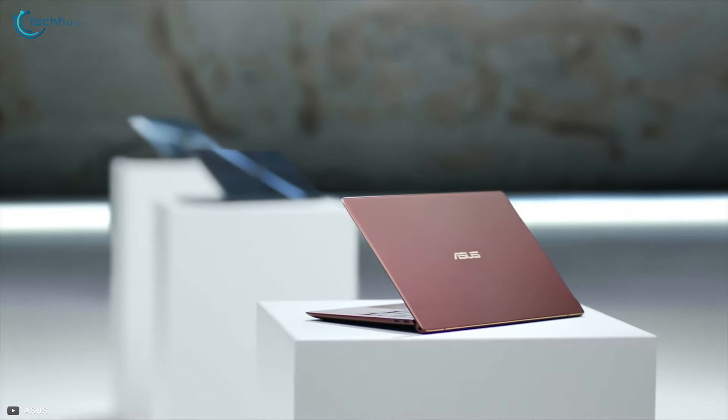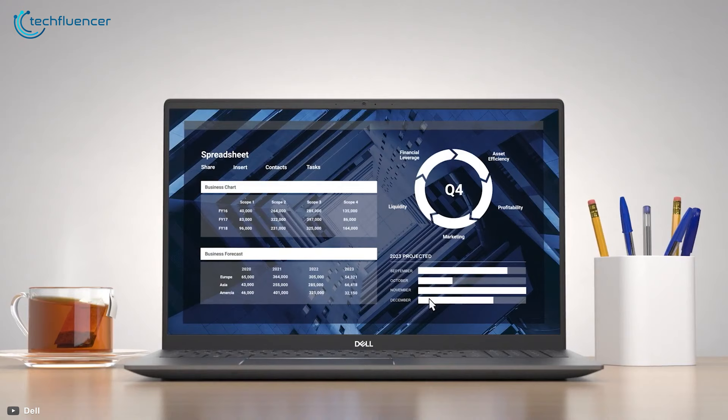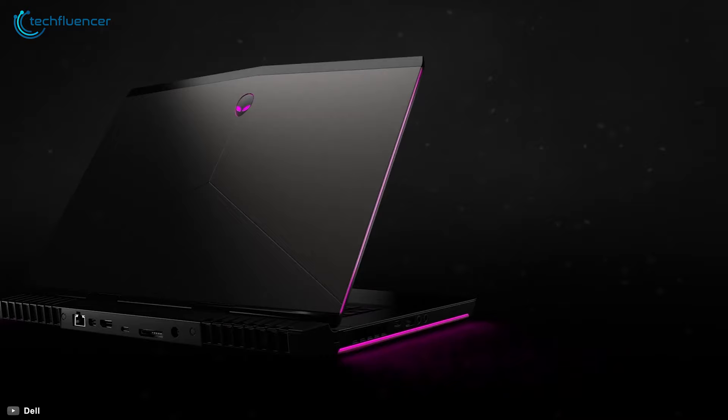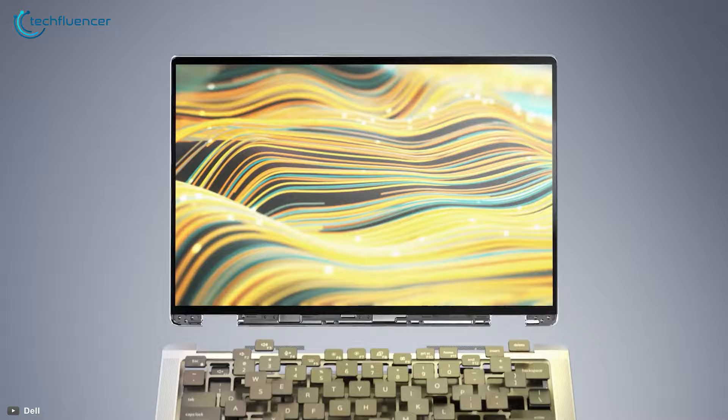While brands like Asus, Razer and HP are rocking the market with powerful laptops, Dell has also kept itself in the game with a wide range of laptop offerings. Whether it be gaming, productivity or business, they have plenty of awesome laptops for almost all categories. In today's video, we are going to showcase 5 of the best Dell laptops to help you find your ideal one.